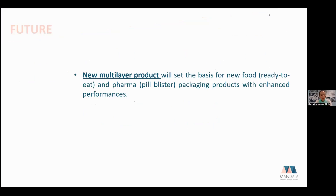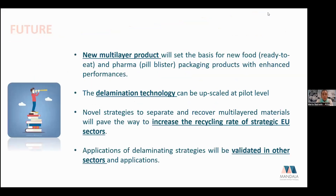Looking to the future, Mandala demonstrates not only a new type of multi-layer packaging but also that delamination technology can be upscaled at pilot level and applied to recover all types of material fractions, providing clean streams for biodegradation or recycling. Novel strategies to separate and recover multi-layer materials can increase recycling rates in strategic European sectors, and delamination strategies can be validated in sectors beyond food and cosmetics.